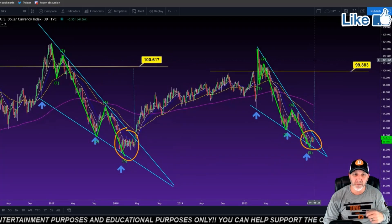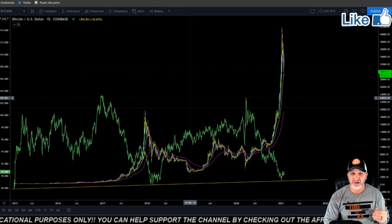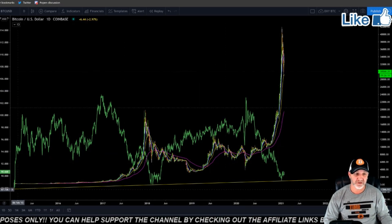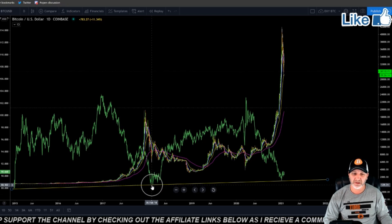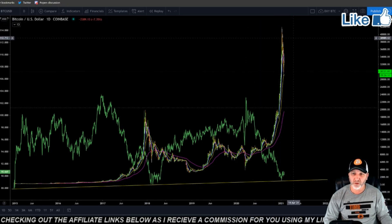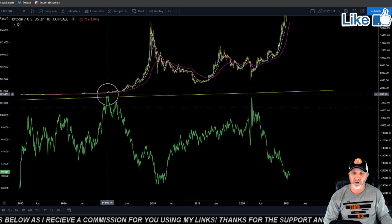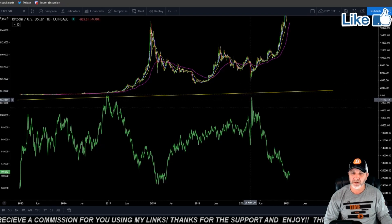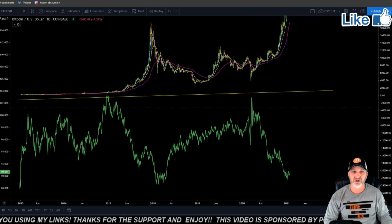Has the Bitcoin bubble popped at $42,000? I do believe so. But there is another case I'll show you after this chart. This is the dollar index overlaid on Bitcoin. As you can see, when the dollar bottoms on this bottom trend line, Bitcoin topped. When the dollar topped, Bitcoin bottomed. Dollar topped, Bitcoin bottomed — it's pretty cut and dry, guys.